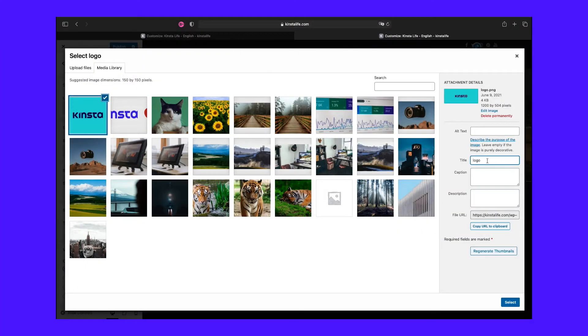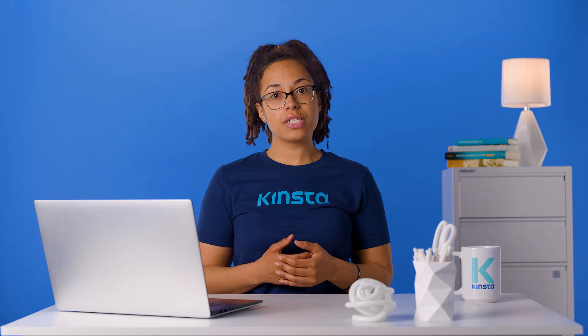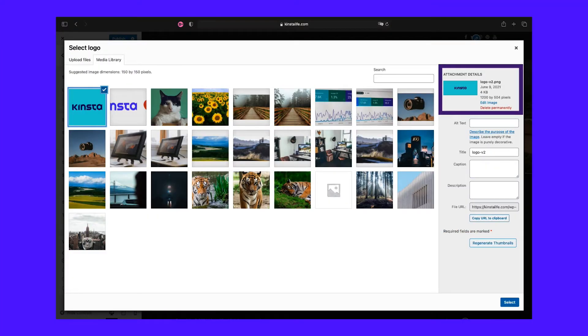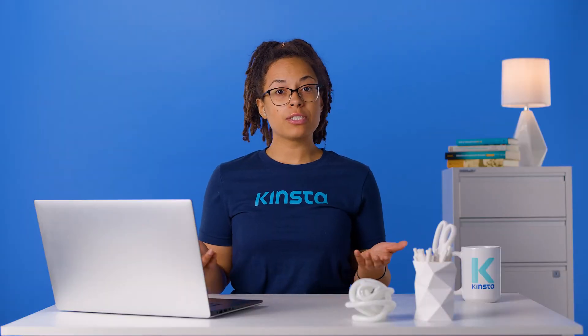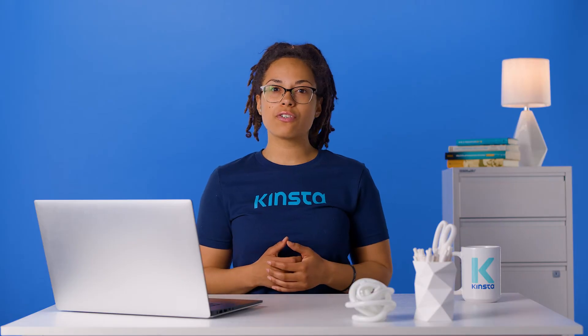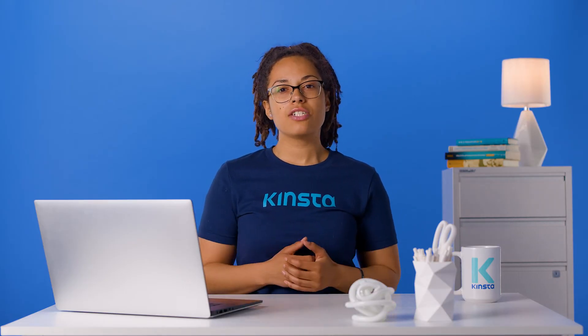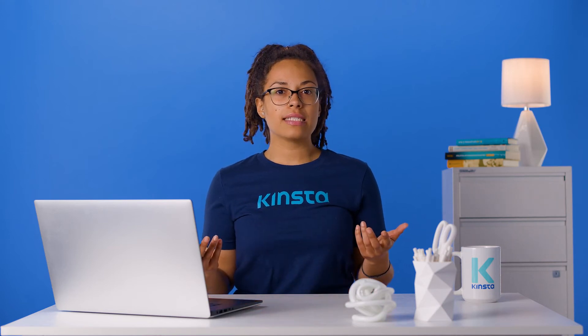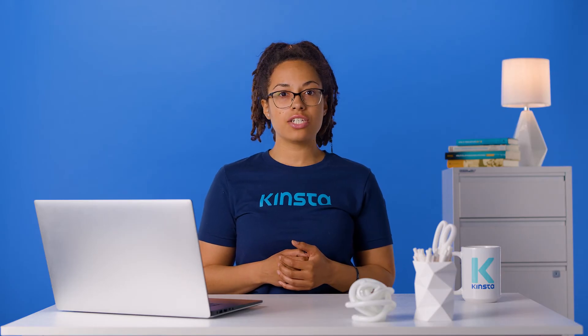For example, let's say your site's logo is logo.png. If you update your logo and upload a new file with an identical name, that change might not show up right away because people's browsers will still load the original logo.png file from their cache. To fix this with cache-busting, all you need to do is change the file name — for example, upload logo-v2.png instead of overwriting the old file. Because it's a new file name, you'll bypass issues with changes not showing due to browser caching. This tactic can also be useful for scripts such as CSS stylesheets. So if your CSS changes are not showing up in WordPress, this is one tactic that might fix that. Other cache-busting tactics include changing the file path or adding query strings in addition to changing the file name.